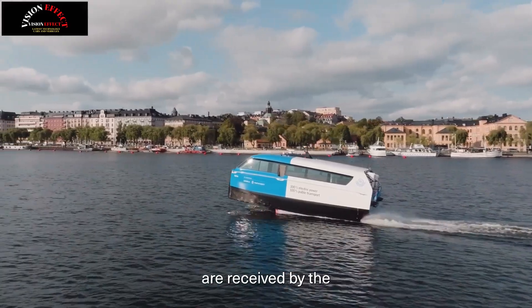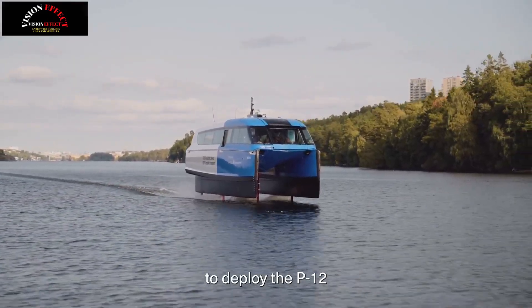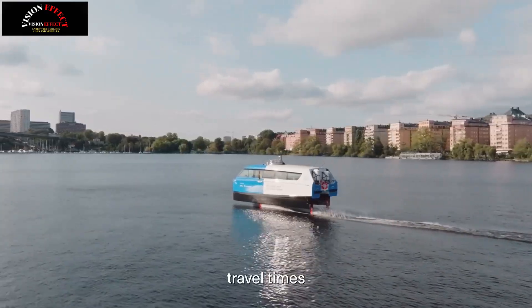The popularity is due to Nova reducing the travel time between Tapstrum, Ekero Center, and Stockholm City Hall to 30 minutes, compared to around an hour by car or bus. The data also shows that Nova is attracting more people to travel on the water, with a 30% increase in passenger numbers on Route 89.